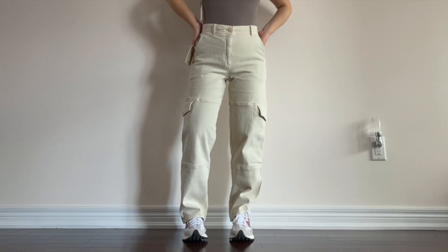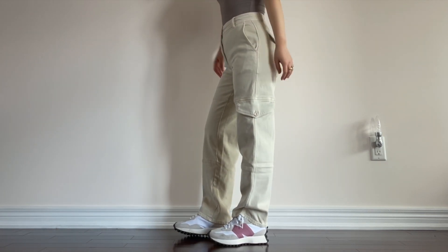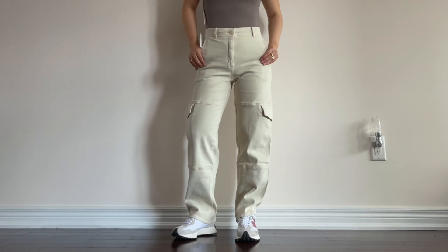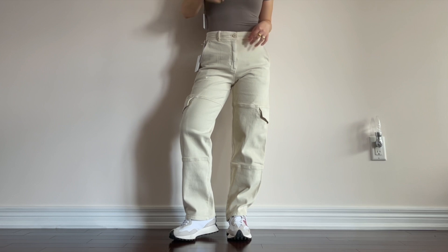Next I got these cargo style pants from Wilfred Free — they're called the Maeve Pants. If you guys already know the modern cargo style, they're exactly the same fabric and a very similar fit, except this one is straight leg. I honestly really like the straight leg style. This specific fabric does stretch out a little bit over time, so you can definitely size down if you want. I decided to go with a size two for a little bit more of a slouch look. I cannot wait to style them with a bodysuit, blazer, or even a trench coat for a fall outfit.